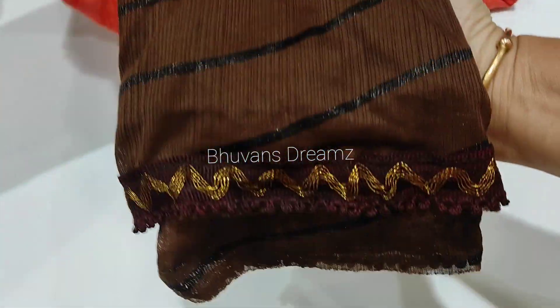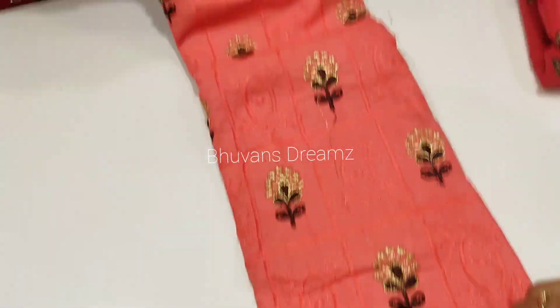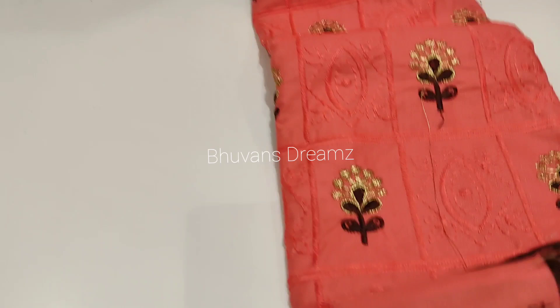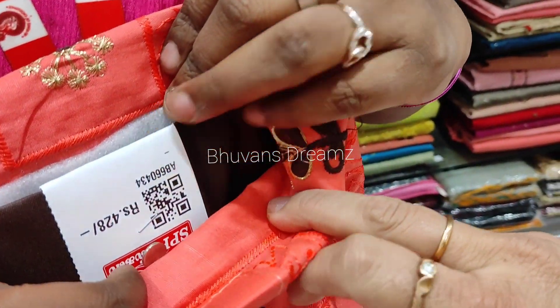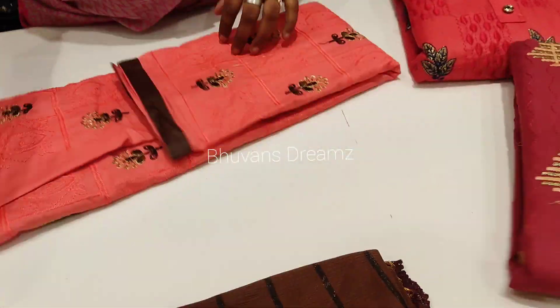Next, you can see the same color — coffee brown. There are 3 buttons on the top. There is a flower pattern with embroidery work. This price is 428 rupees.